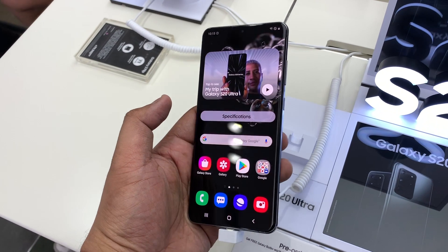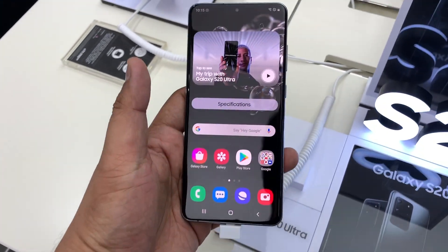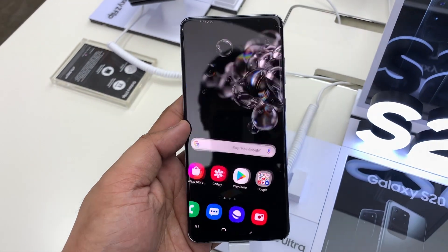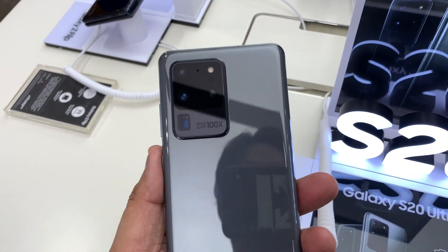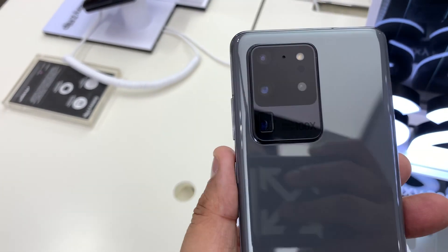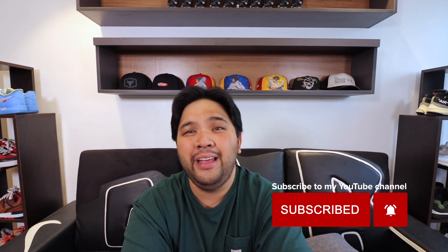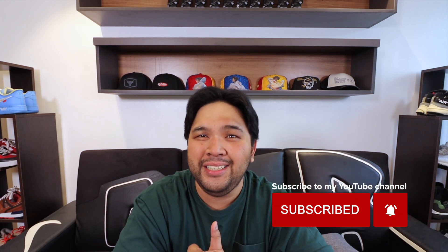The S20 Ultra is, in a word, overkill — best specifications by a mile, a ridiculous processor, a ridiculous camera setup with 100x zoom. It's definitely a lot of stuff you won't need every day, but it's quite possibly the most overpowered smartphone you can pick up today, and that kind of merited the 70-plus thousand pesos price point. Between the two, I had to go with the Ultra. When it arrives in March after the pre-order, watch out for my unboxing, review, and comparison against other flagships.